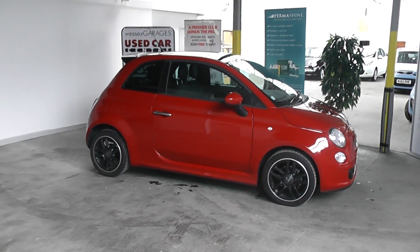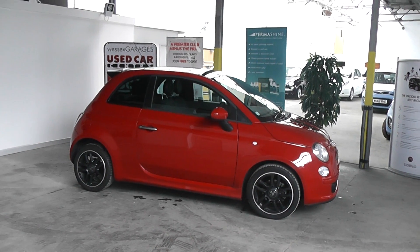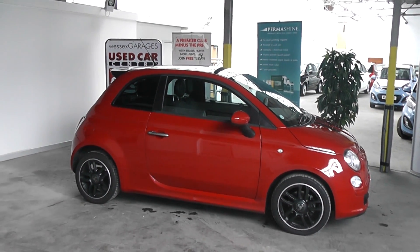Hi and welcome to Wessex Garages Gloucester. The car we are looking at today is the Fiat 500 Twin Air. The car has a 900cc petrol engine in it. It is a 3 door, manual and comes finished in a red paint.